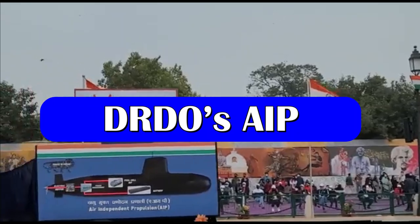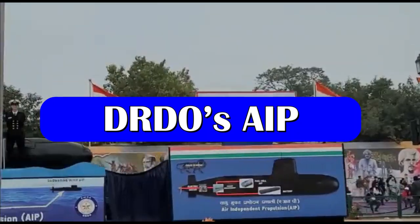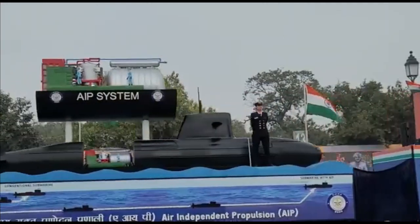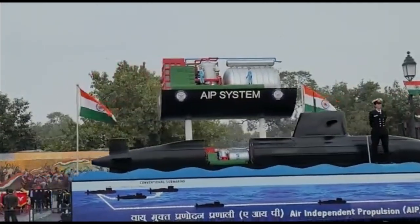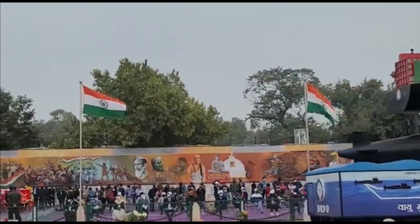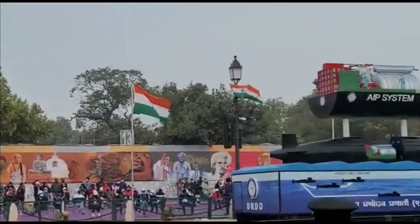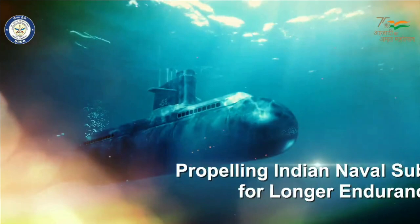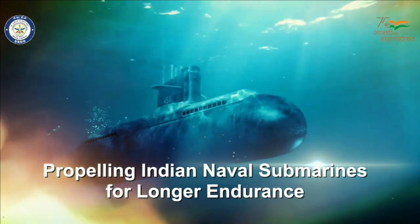DRDO's fuel cell based AIP system is a 270 kilowatt fuel cell that uses phosphoric acid as an electrolyte, which reacts with hydrogen. This hydrogen is generated from sodium borohydride, and then reacts with liquid oxygen to generate electricity and water as a by-product.